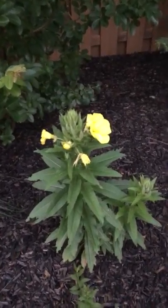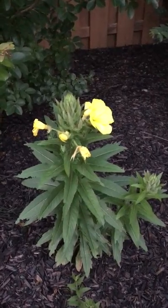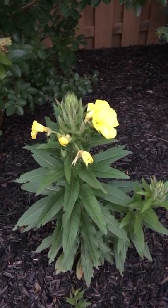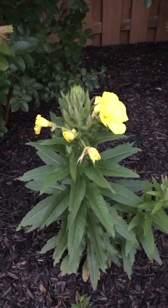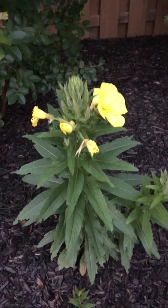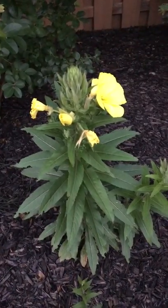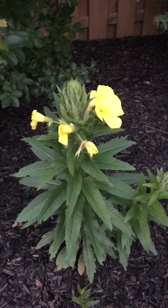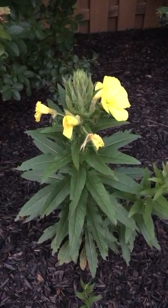There's another one up there that's about to open as well. When they decide to open, they really pop right out. This is live action — we're not changing the speed of the playback at all. This is just how it opens.